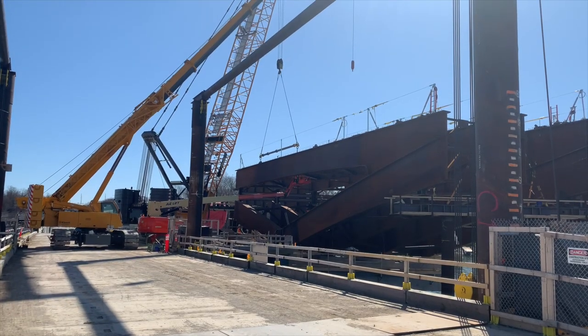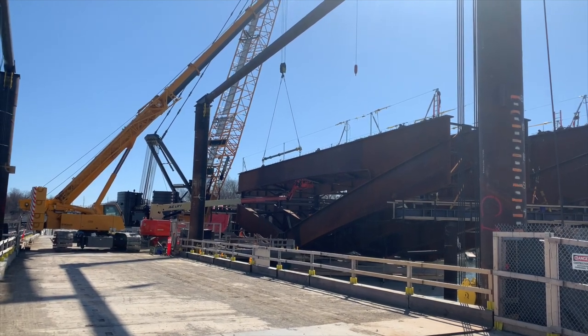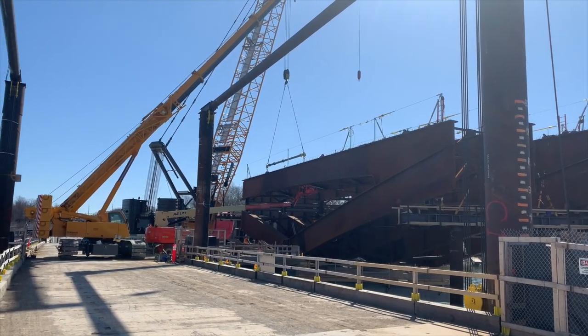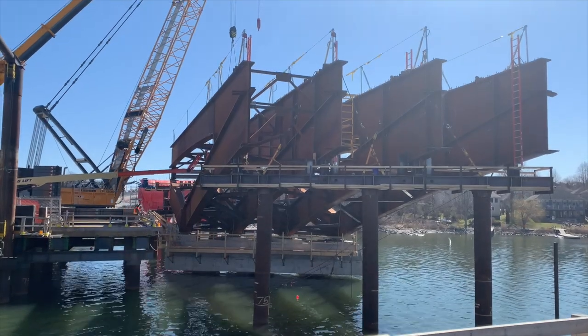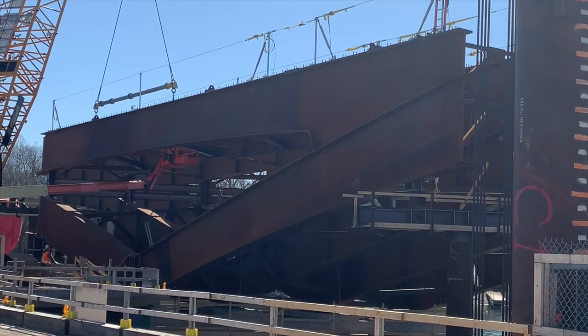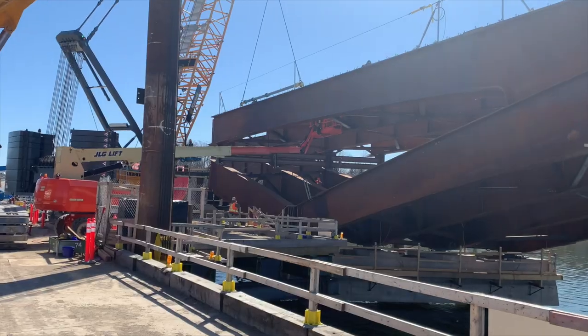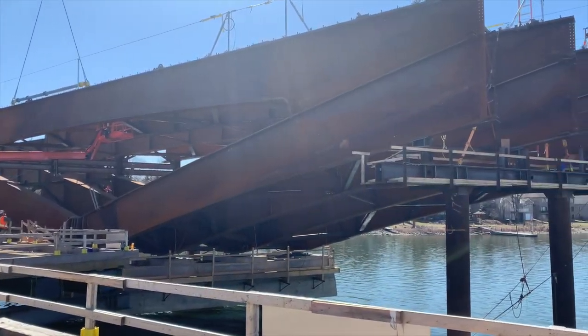Approaching the lift bridge, which will be raised within the month to accommodate boating traffic in the season, we had a good look at how the steel structure at the east end of the bridge is coming together. As this video goes to press, iron workers have assembled 13 enormous steel sections.